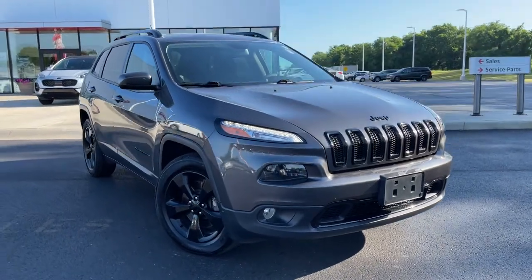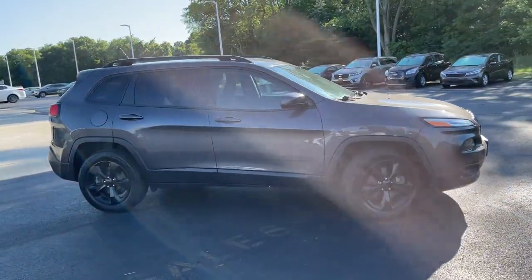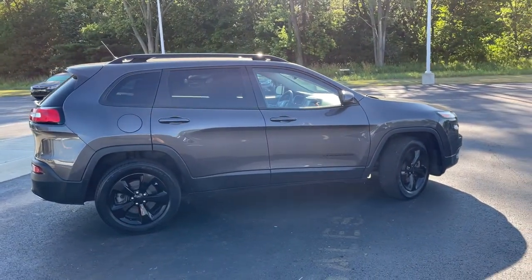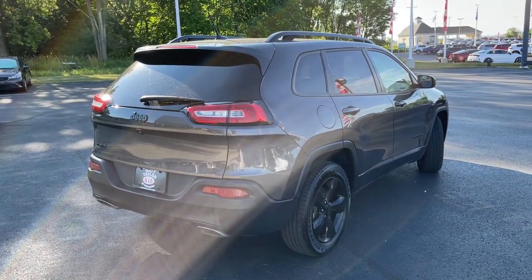Enjoy the view of this 2018 Jeep Cherokee. This vehicle is an outstanding buy with fewer than 70,000 miles on the odometer. Explore your world with confidence in the Cherokee. Its premium features keep you comfortable, while its rugged capability takes you wherever the road or trail leads.